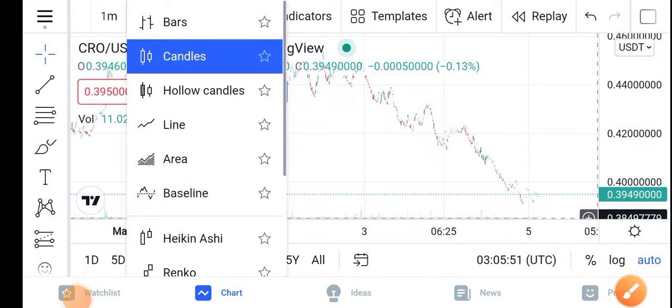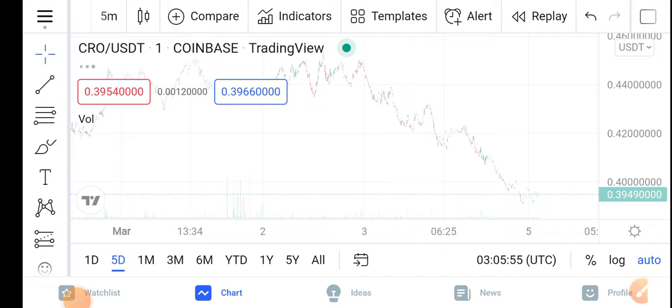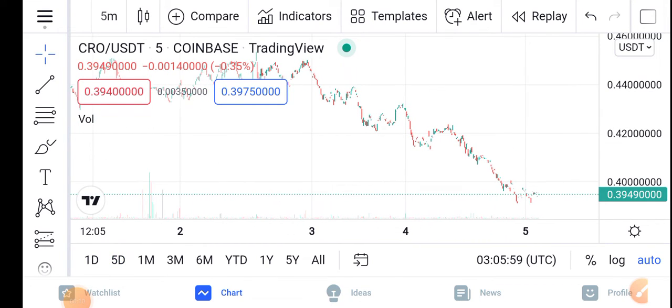Howdy, how are you? Hope you're fine. Hope you have a good day guys. Welcome back to the latest video about the CRO latest price update — what's going on in the CRO? It's a price with surprise changes. What will be the next move of Crypto.com coin? Let me show you these updates in this short video.